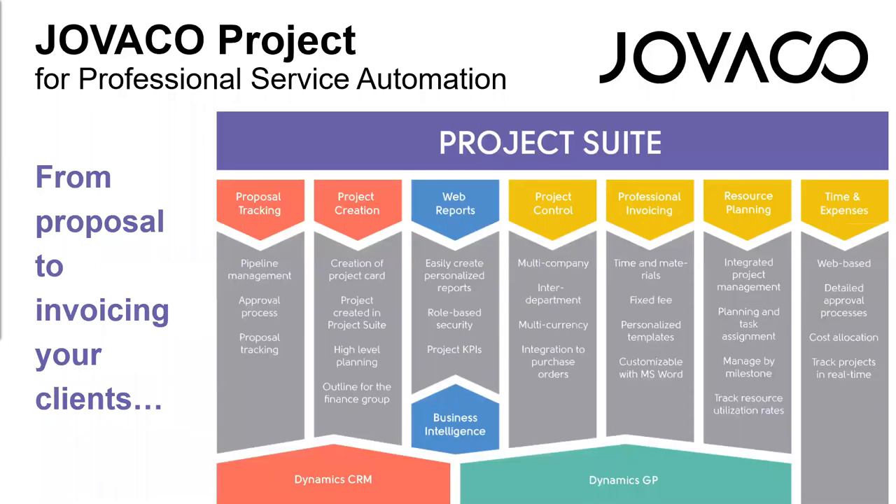JovaCo is a full web-based time and expense reporting solution. You can automate project creation when you get the go-ahead, create project plans, and allocate tasks to be viewed within timesheets in real time. Out of the box it comes with over 30 project-specific reports, works with Power BI dashboards, and is a solution to manage your project costs, profitability, and invoicing.